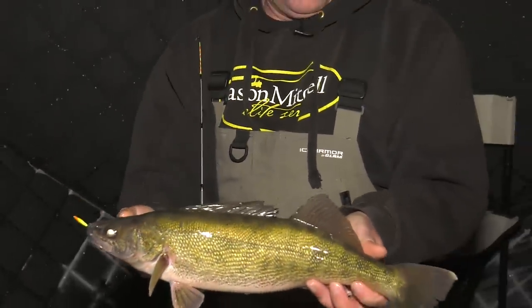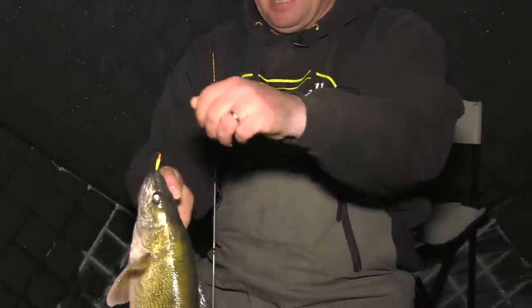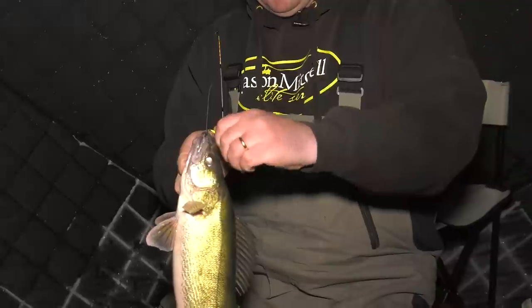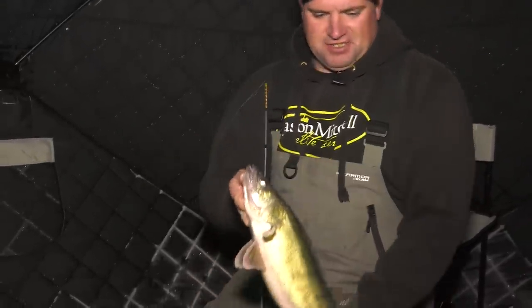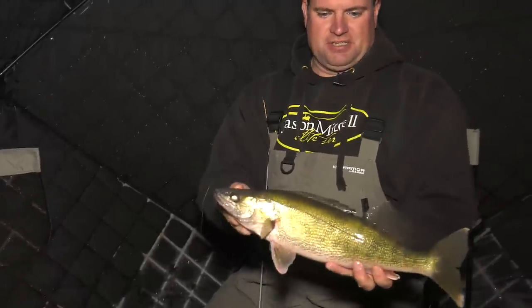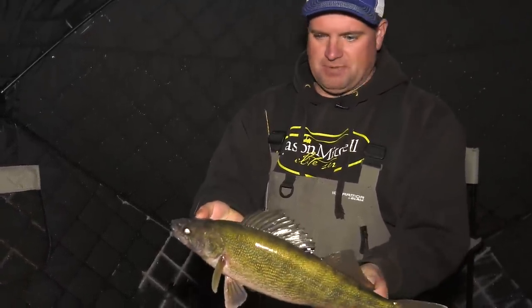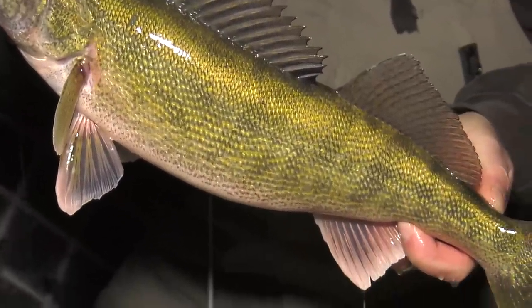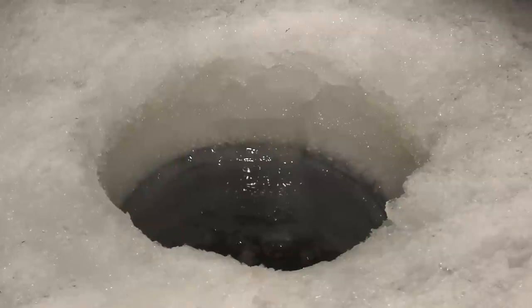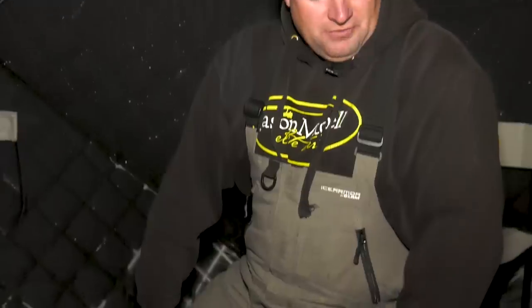The dead stick strikes again — it's just a one-two punch. The aggressive fish hit that spoon you're jigging, but every fish you catch on the dead stick is a bonus. Some nights the dead stick accounts for a big part of the fish you catch. Bonus walleye — I'll take it any night.